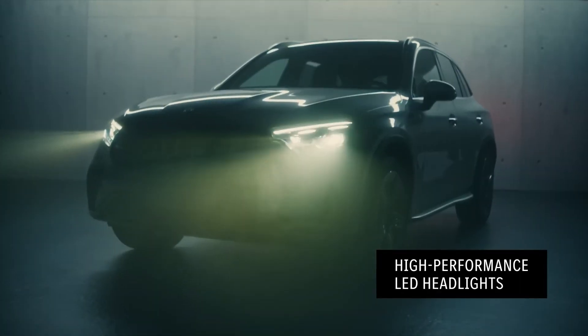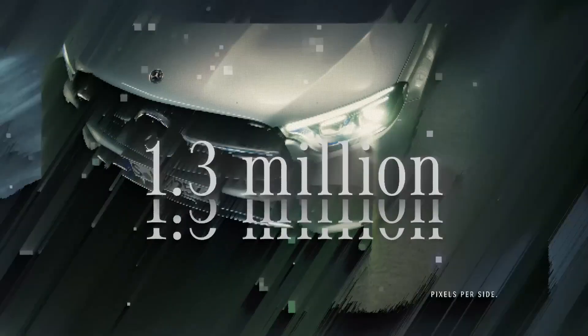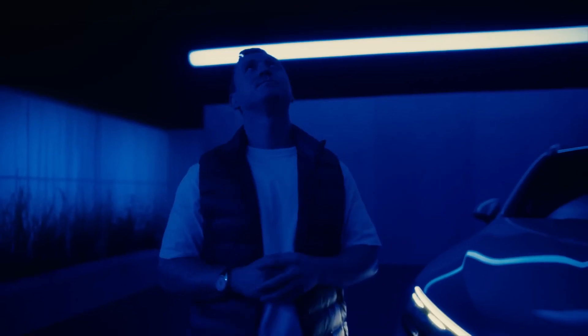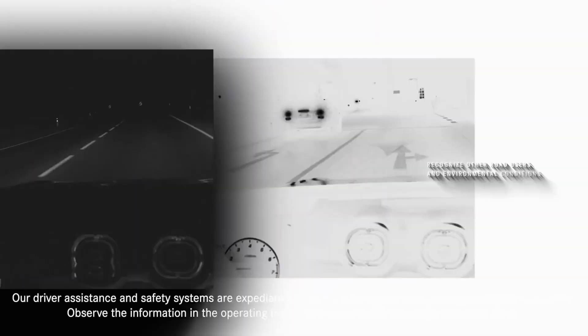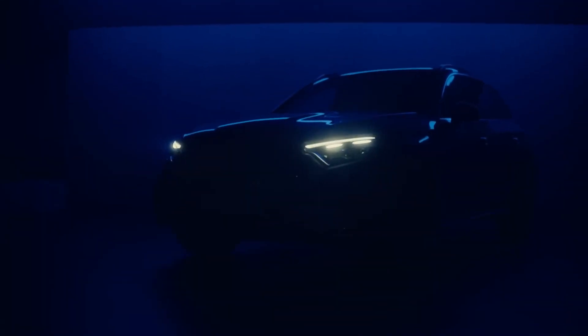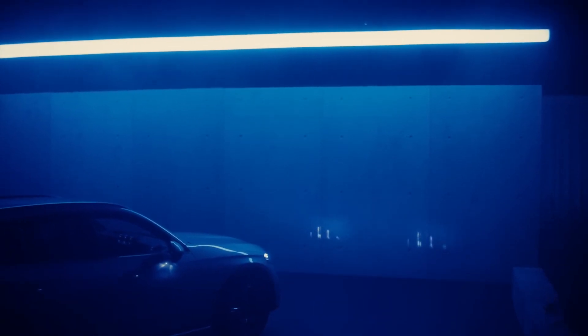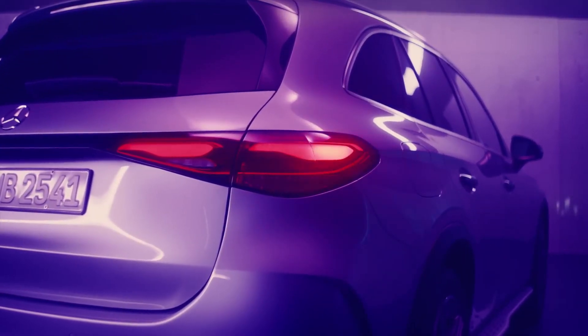The new GLC comes with LED high-performance headlights as standard. This car comes with the optional digital light with projection function, offering a resolution of 1.3 million pixels per side, which keeps you safe, especially at night. Information from camera and sensor systems recognize other road users and environmental conditions, and the systems project symbols, animations, and guidelines onto the road in front of you. Digital light also comes with the coming home and leaving home function, as well as light staging of the tail lights with 3D design and animation.